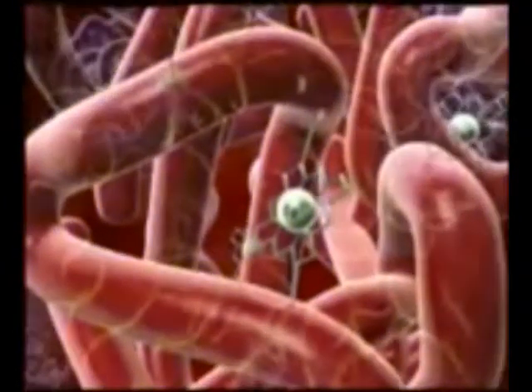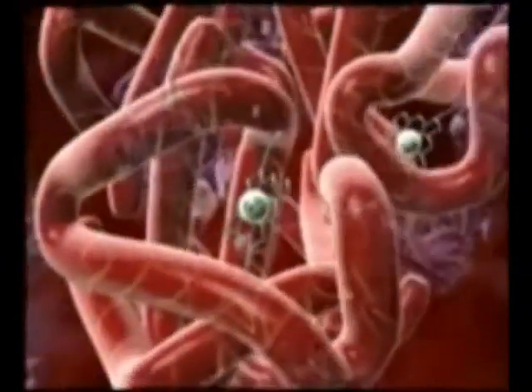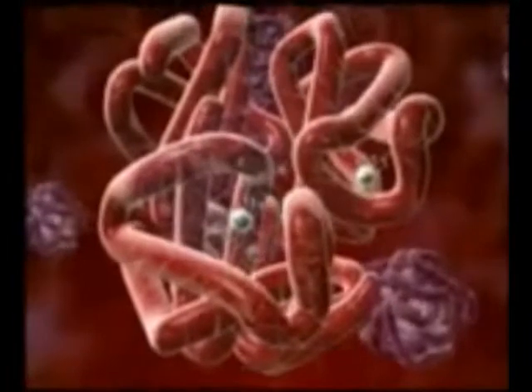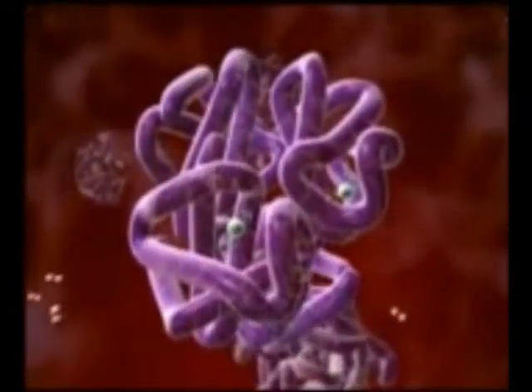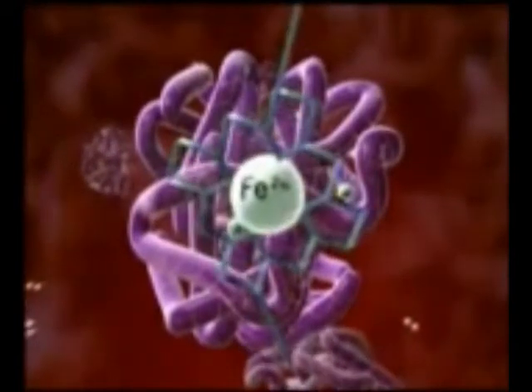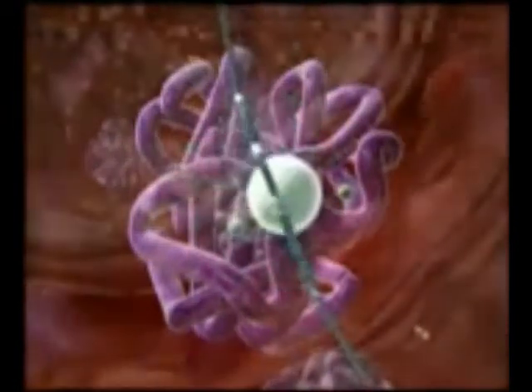Hemoglobin that is fully saturated with oxygen is bright red and is called oxyhemoglobin. On the other hand, hemoglobin that is not saturated with oxygen is purplish blue in color and is called deoxyhemoglobin.